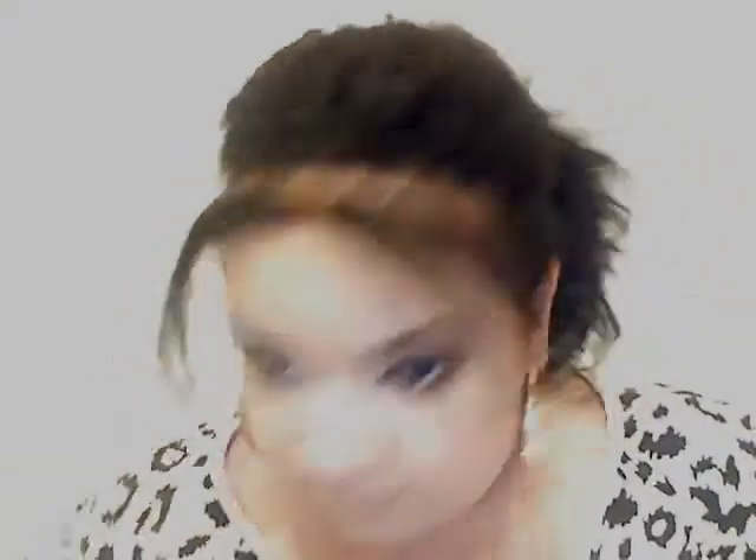I got another one in white because I think anything neutral always goes with anything. Last but not least, I got these Vera Wang skinny jeans — jeggings, leggings, whatever. They're kind of in the same print as the shirt. So that's what I got from Kohl's.